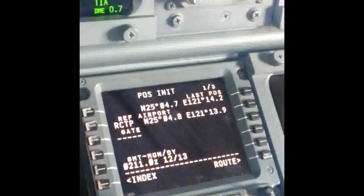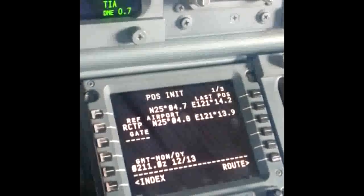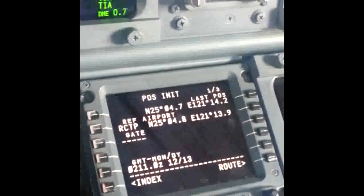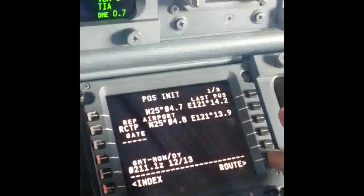The position is accurate, thanks to GPS. Taipei is set as the reference airport. We don't care about the gate — GPS is more accurate than gate coordinates.